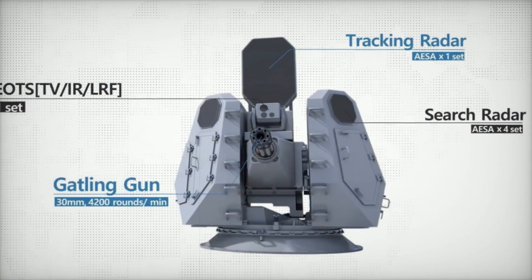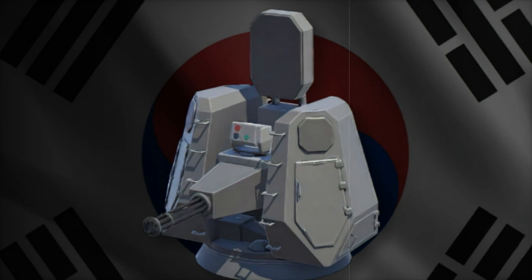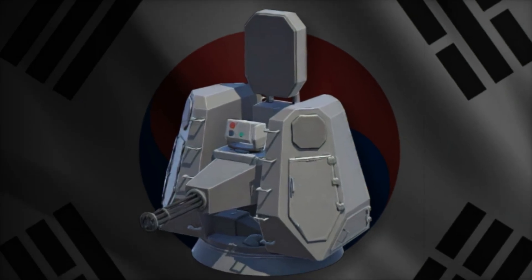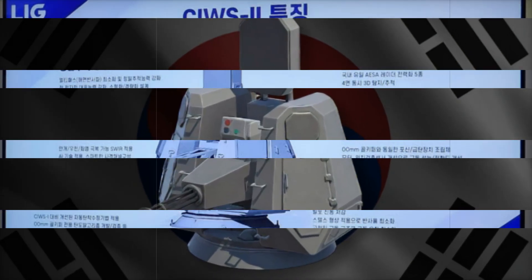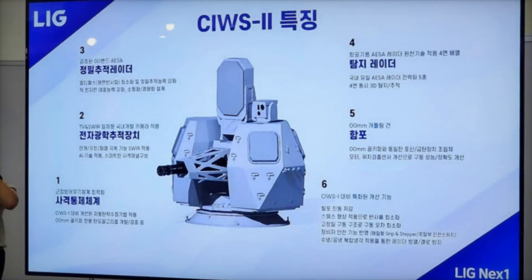This new system builds on the naval CIWS2, which features a 30mm Jiayung-8 Gatling gun and advanced ASA radar. However, the land-based version has been adapted with a rotating radar to focus on monitoring northern threats while keeping costs lower.